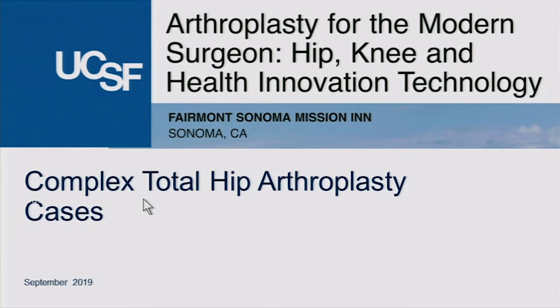My name is Craig Hogan. I'm from Denver at the University of Colorado, where I'm chief of adult reconstruction. I'll try to keep this a little different from what we heard this morning, but there will be some overlap. At least I get to ask the questions now, and you'll get differing opinions on how we handle a complex primary total hip.